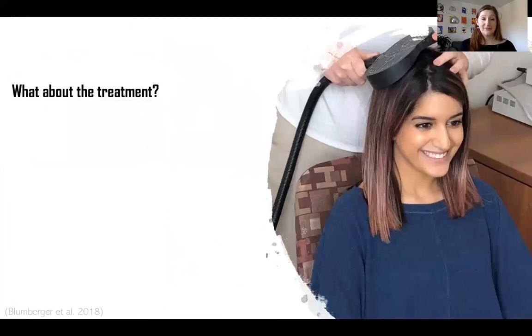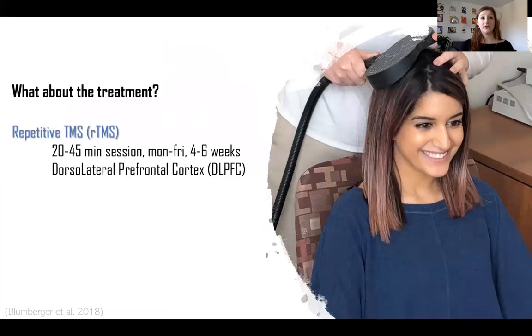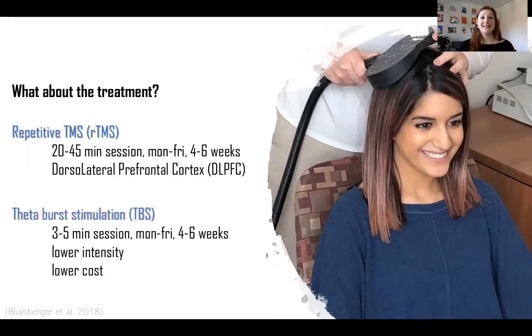The rTMS standard protocol involves stimulation of the dorsolateral prefrontal cortex, or DLPFC, for 20 to 45 minutes from Monday to Friday for 4 to 6 weeks. It's been shown to be effective in treating depression, but it's very time-consuming. Fortunately, in 2005 a new form of rTMS was developed — theta-burst stimulation, or TBS — which allows reduction of the stimulation duration down to 3 minutes and stimulation at lower intensity. Recent large trials showed comparable efficacy compared to standard rTMS, so it's really promising.